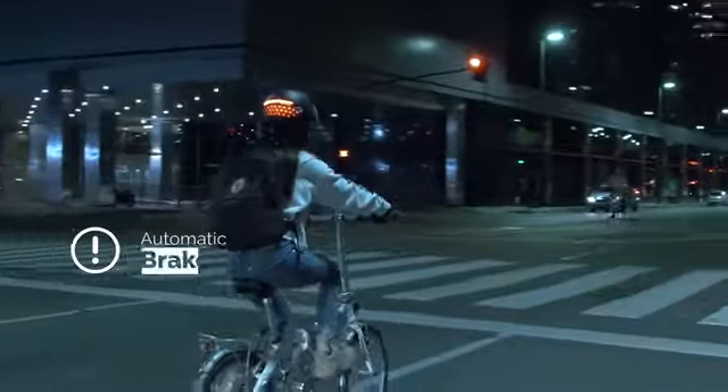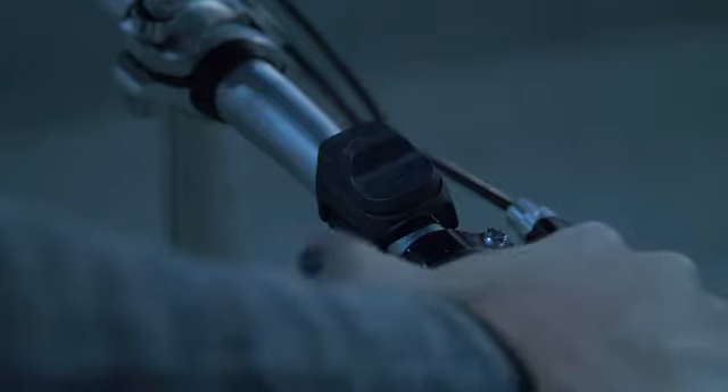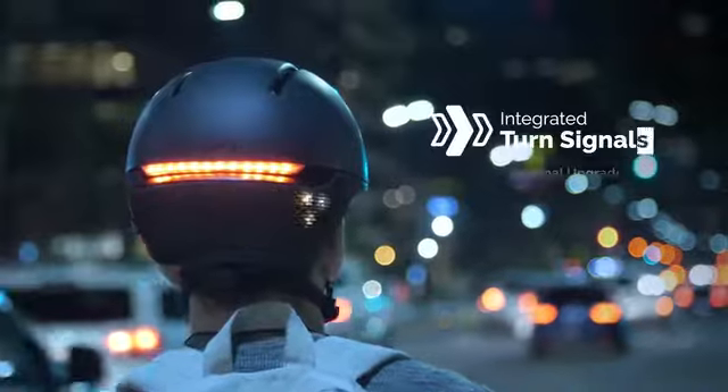And because dealing with drivers sucks, Faro will feature an automatic brake light if you slow down or stop, and integrated turn signals through a handlebar remote, so you can signal your intentions to others on the road.